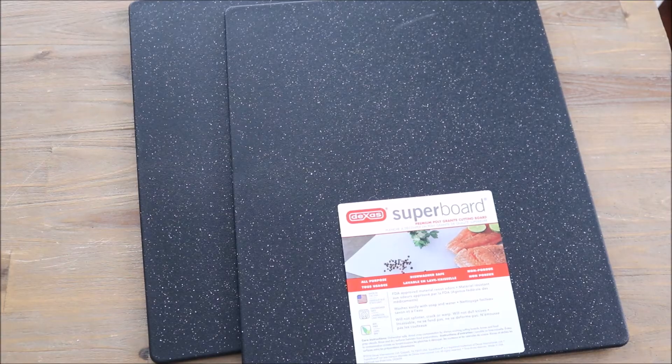Next up I purchased these two cutting boards. They're black and speckled. I just needed some new cutting boards. I have quite the collection of wooden cutting boards but I mainly use those for decoration or for a cheese and appetizer spread. I was definitely in the market for some actual usable cutting boards and I thought these were perfect. I love the look of them — they're nice and big, dishwasher safe, and I found these at Home Goods.